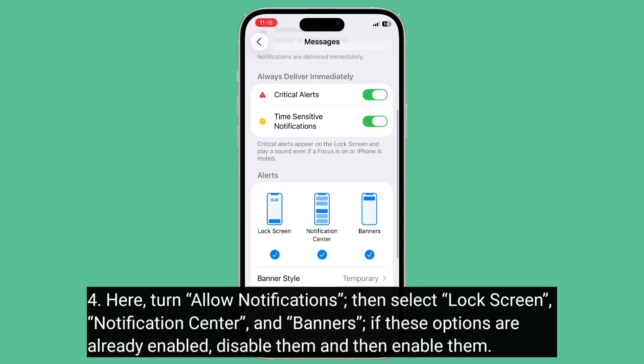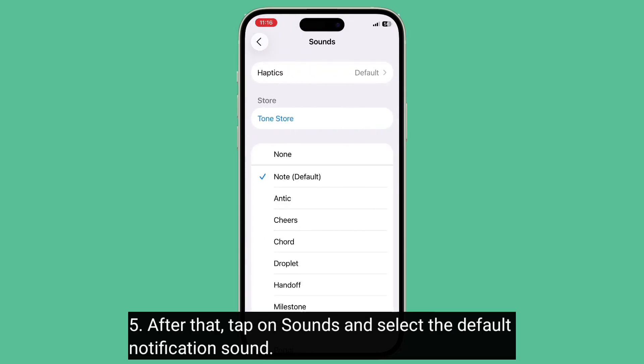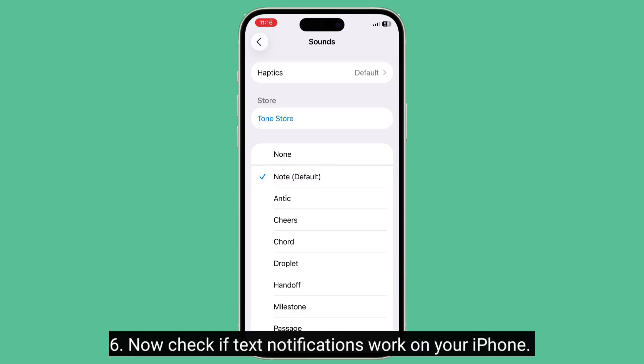If these options are already enabled, disable them and then enable them again. After that, tap on Sounds and select the default notification sound. Now check if text notifications work on your iPhone.